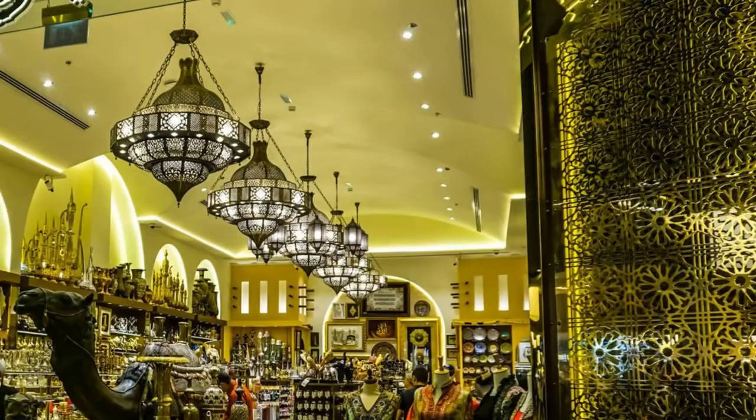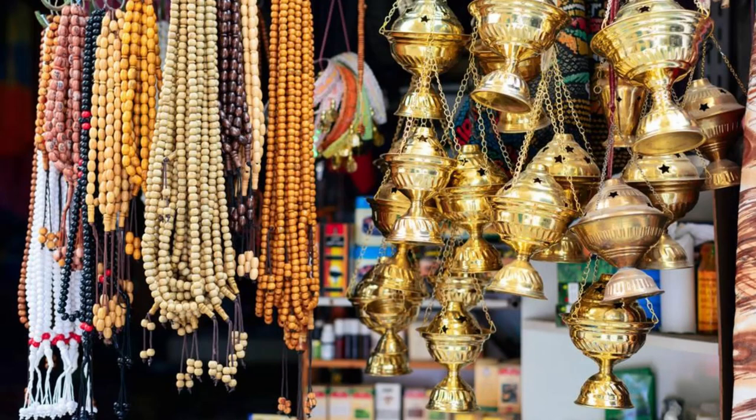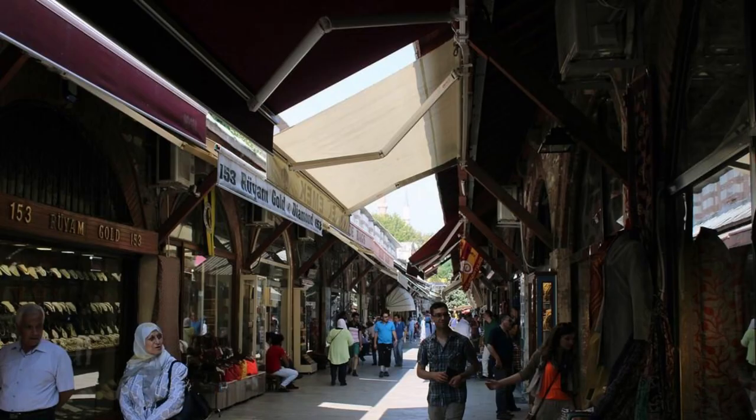Manama Souk. Indulge your senses at Manama Souk, a vibrant marketplace in the heart of the capital. Lose yourself in a maze of narrow alleyways filled with colorful shops, stalls, and street vendors selling everything from spices and textiles to gold jewelry and electronic gadgets. Bargain with local merchants, sample traditional Bahraini cuisine, and immerse yourself in the lively atmosphere of this bustling souk. Manama Souk is a feast for the senses and a must-visit destination for shoppers and culture enthusiasts.